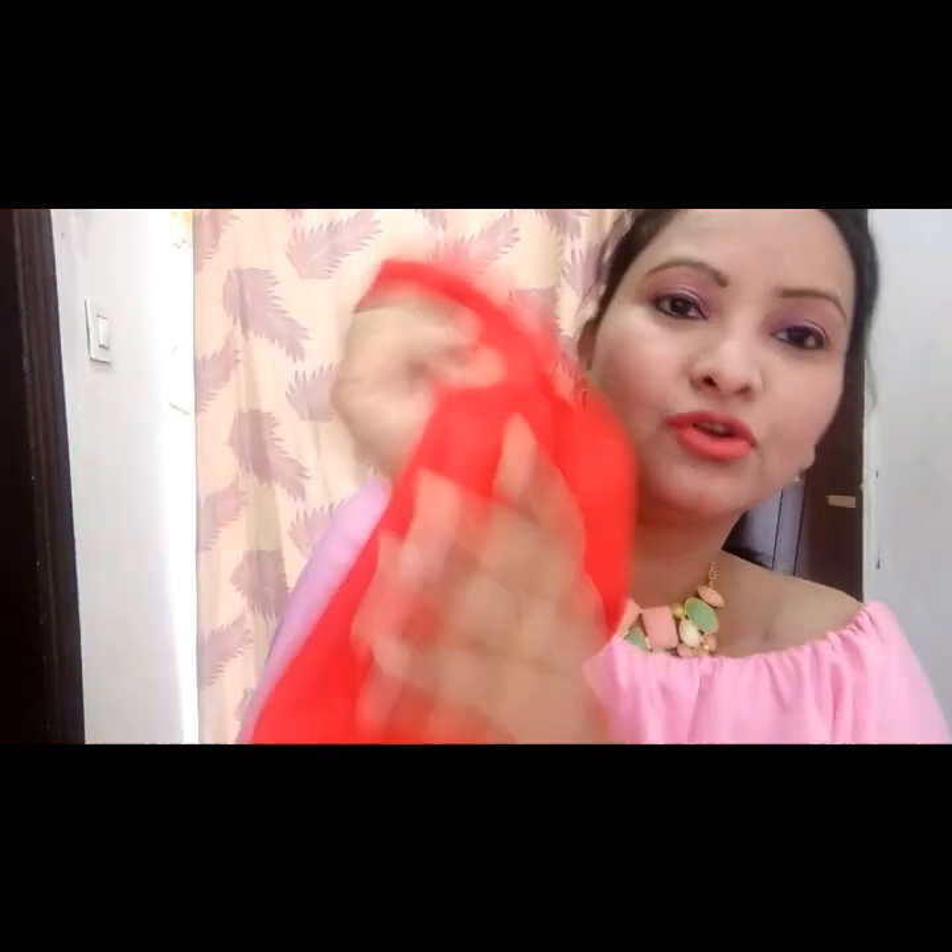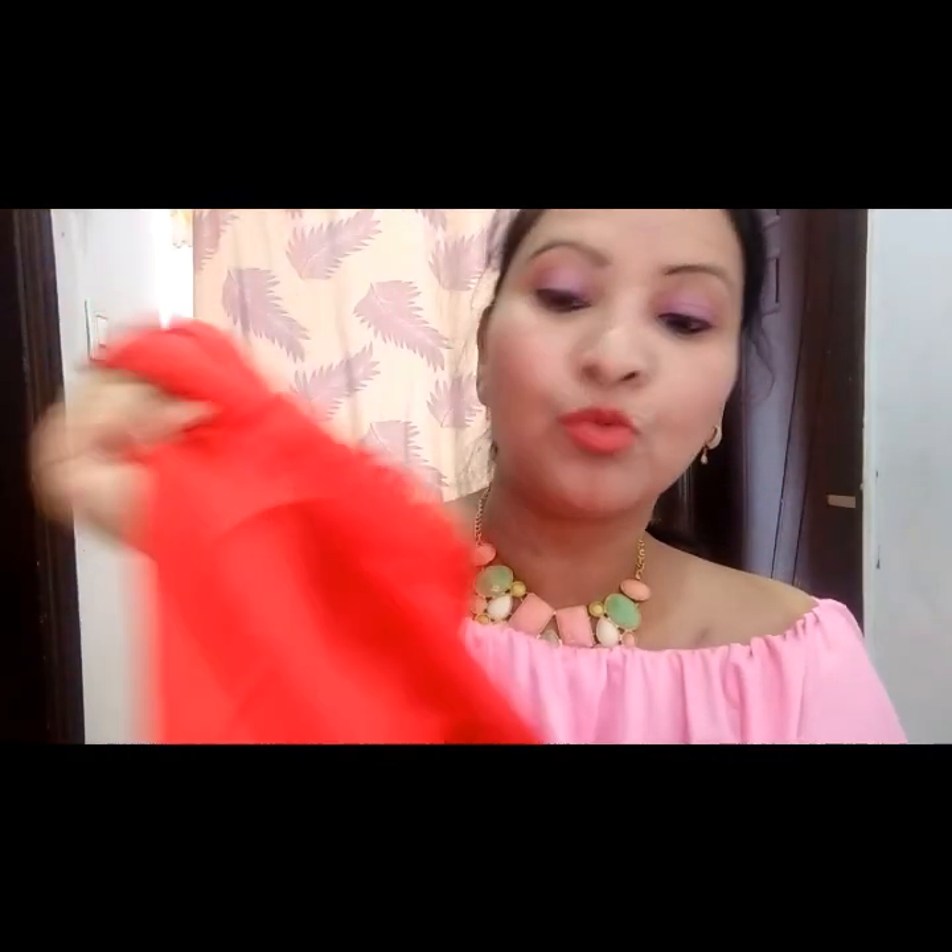With this sari I got a blouse piece of art silk. It's a plain fabric of art silk material and it's about half a meter. See the blouse piece — it's not very rough and not very smooth, it's a middle-of-the-road type of blouse piece.